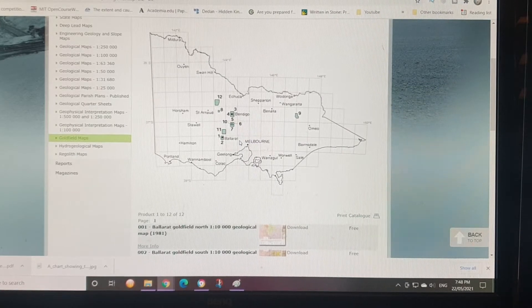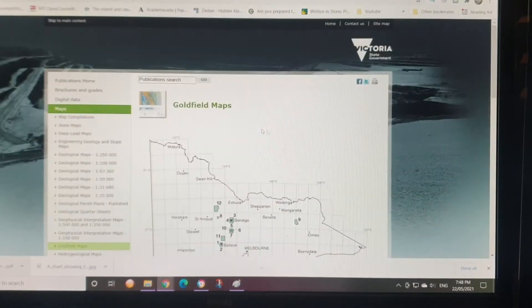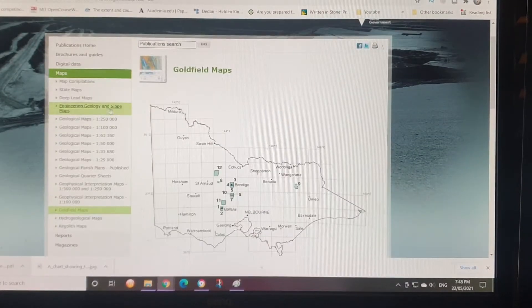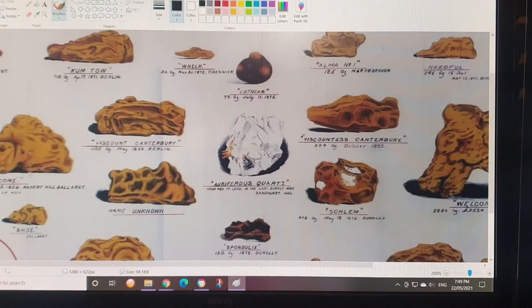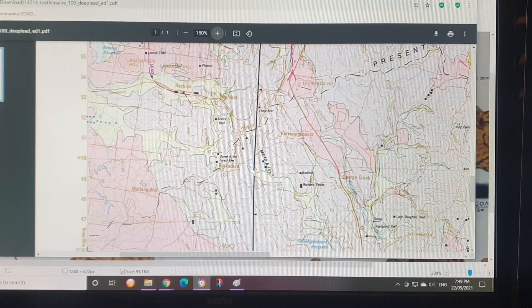When I do these videos I am still a learner, so hopefully we can find information together. Here we have the goldfields — this is from the government of Victoria and these are geological maps. On the side we have all the geological maps, including geology, slopes, and deep leads. If you're looking for gold, these maps have information about the deep leads. Here is the Castle Main deep lead and we'll look at that in a minute.